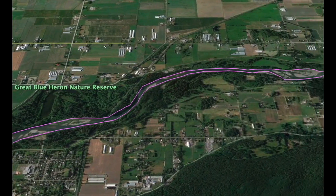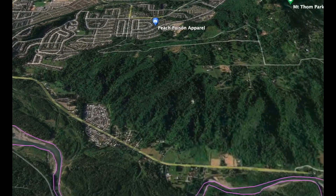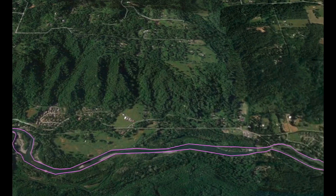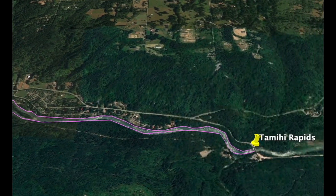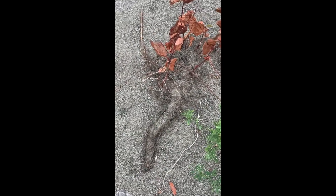Knotweed stands are extremely dense invasive without competing native plants, decreasing species diversity and negatively impacting wildlife habitats. Recent research also states that the thicker nature of knotweed roots and the tendency of dead knotweed stems to leave the bank bare increases erosion of the riverbanks.